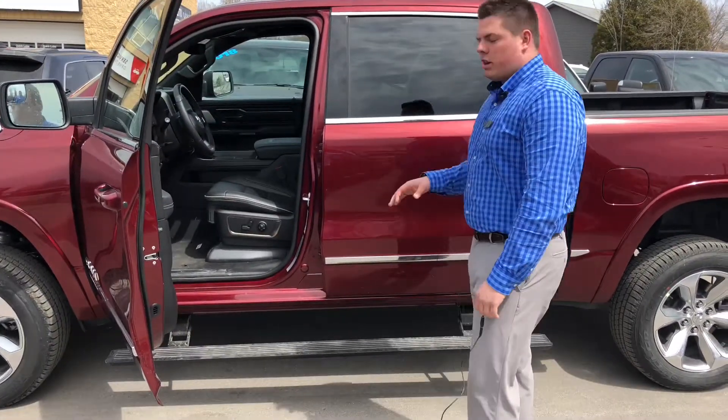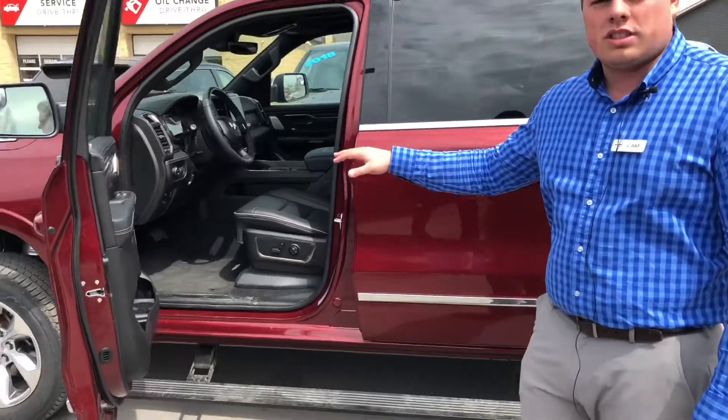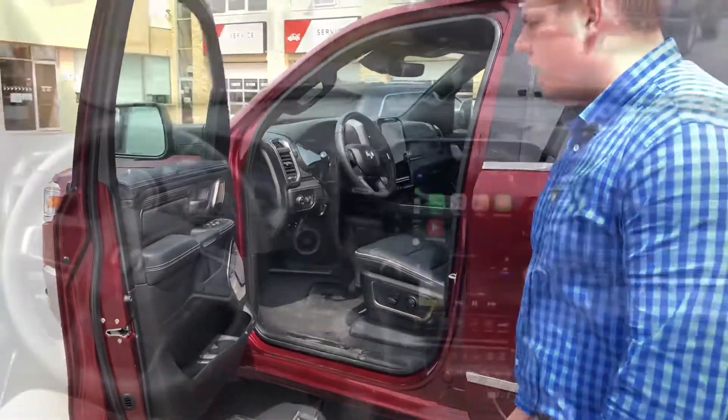If you're looking for the top-of-the-line truck, this Limited's got it all. I'm gonna take you guys inside briefly and go over some of the new features and safety technology that we have in the 2019 Ram truck.